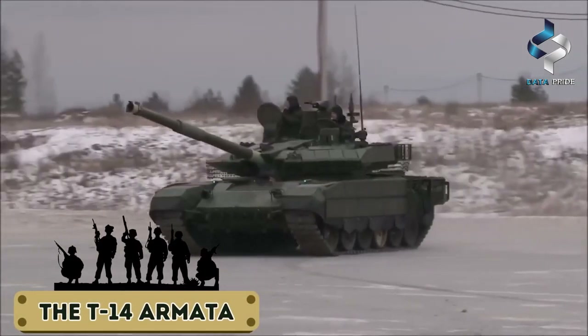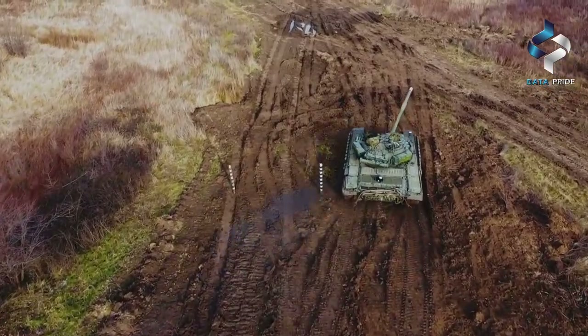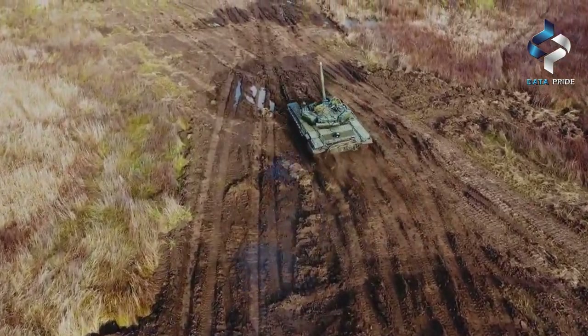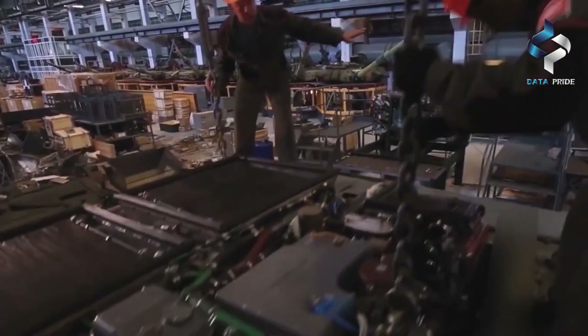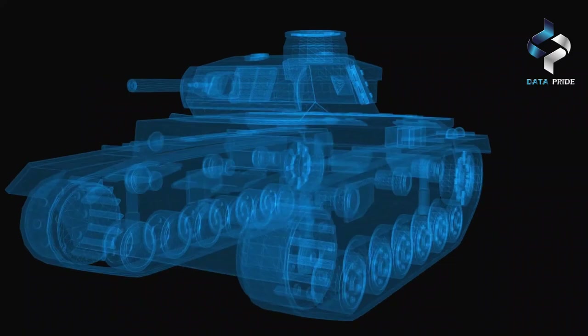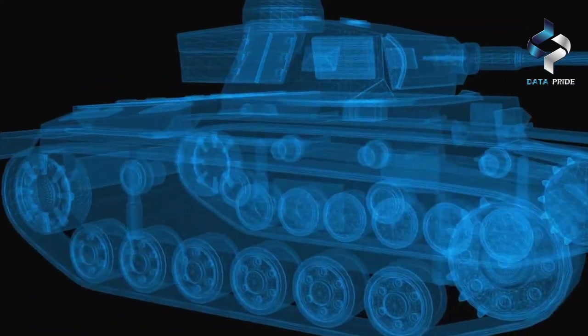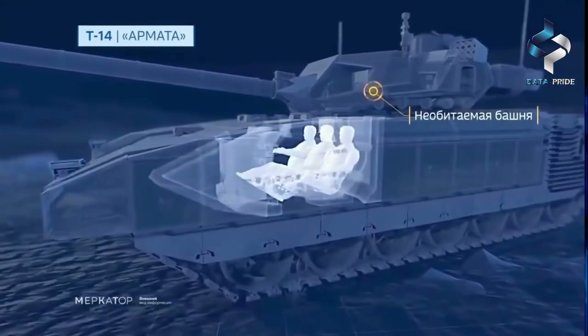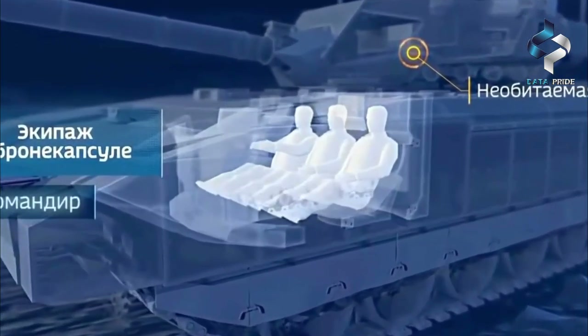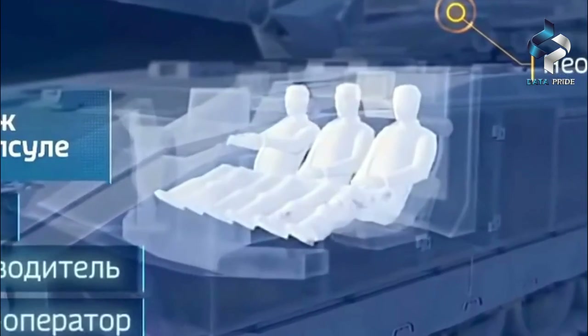The T-14 Armada is the first Russian main battle tank to have been developed in almost four years, and it is considered to be one of the most advanced tanks in the world. It features a completely new design based on a universal chassis, which can be used for other types of armored vehicles as well. The Armada's most striking feature is its unmanned turret, controlled from inside the tank by the crew, who are housed in a separate compartment that is heavily armored and protected against NBC — nuclear, biological, and chemical threats.